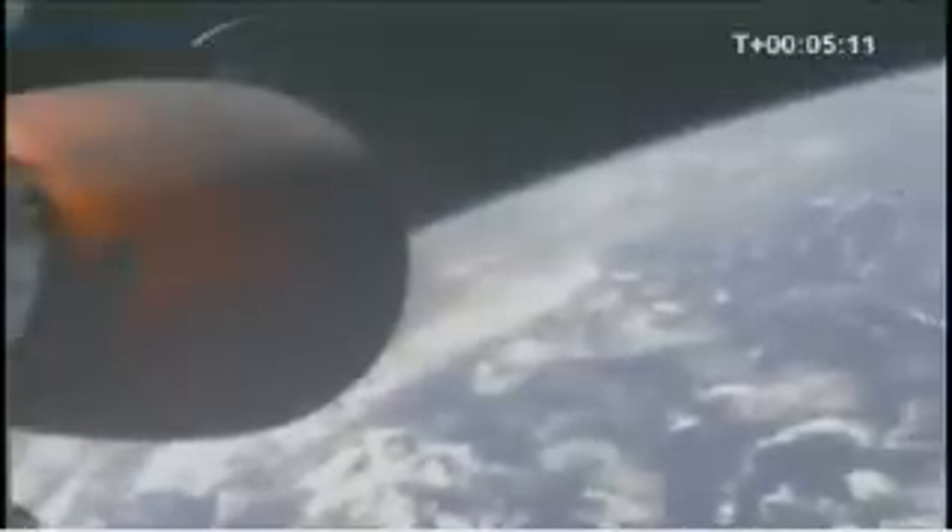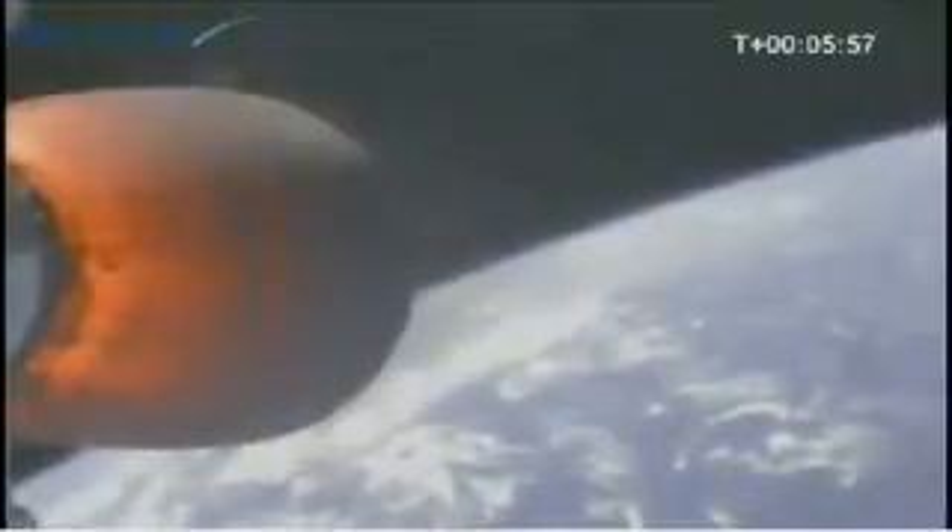We're at T plus five minutes. We have a relative velocity of approximately 3,200 meters per second and an altitude of 253 kilometers. All systems are nominal. We're at T plus six minutes. Vehicle velocity is approximately 3,600 meters per second and an altitude of 290 kilometers.